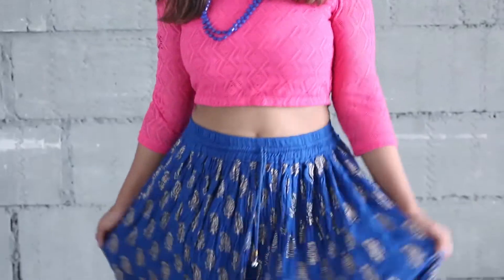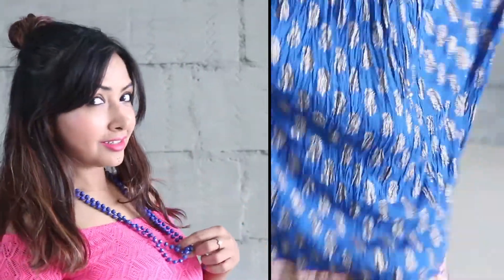The second look is that of a lehenga skirt which you can team up with a crop top which you already have in your wardrobe. Again, just make sure to accessorize it smartly.